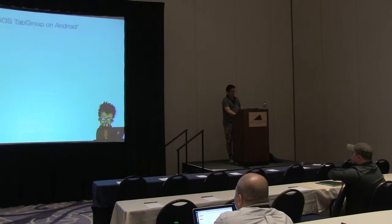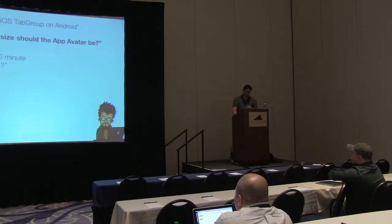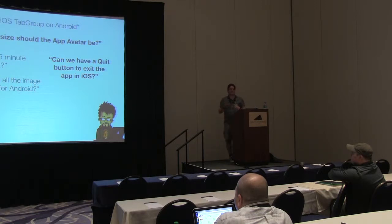These are some of the things I get asked by designers: 'I'd like a tab group from iOS on Android.' They were talking about the app icon and called it the 'app avatar.' Wanted a quit button in iOS, the five-minute jobs, and also giving me retina images named differently than the normal naming conventions because they didn't know any different.